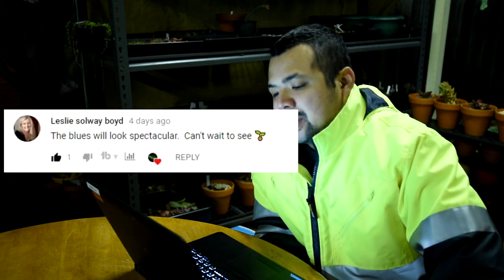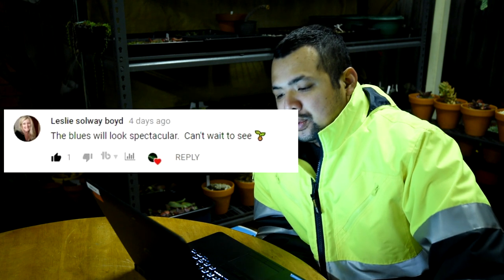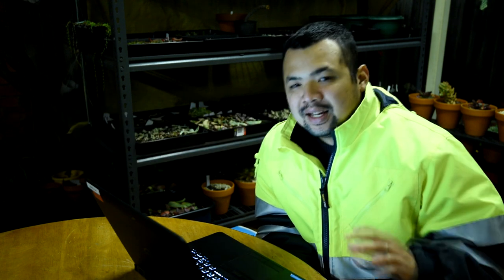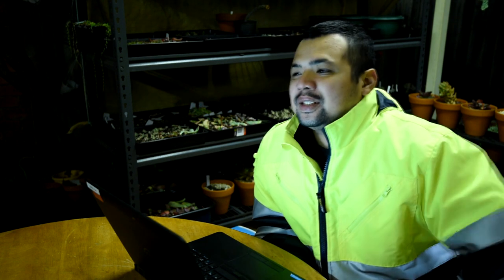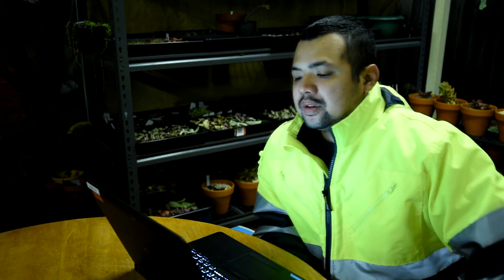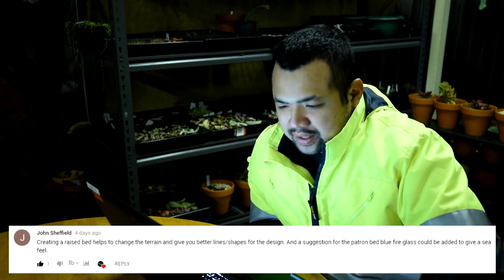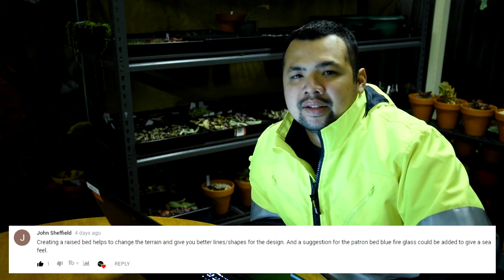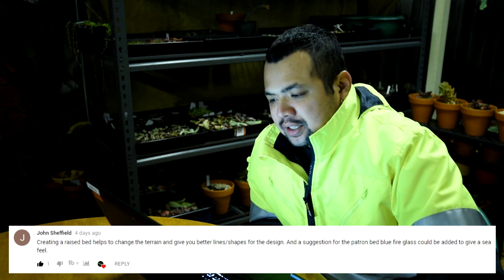From Leslie Solway Boyd: 'The blues will look spectacular, can't wait to see.' I'm really hoping I could get to start working on that for the next episode, but if the weather's not too good then I might have to push it back. From John Sheffield: 'Creating a raised bed helps to change the terrain and give you better light and shape for the design.' Definitely agree. And a suggestion for the Patreon bed: blue fire glass could be added to give a sea feel.